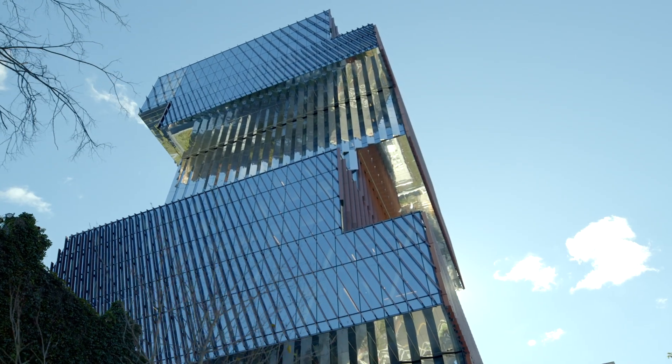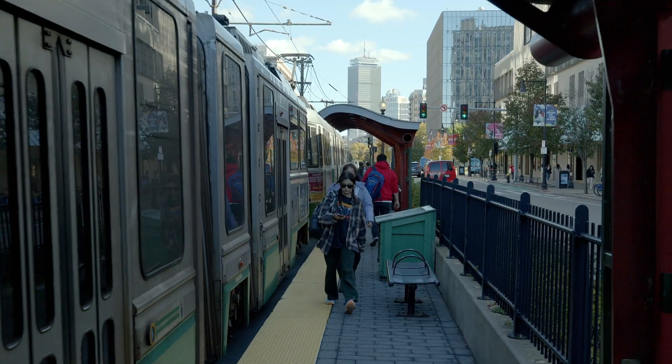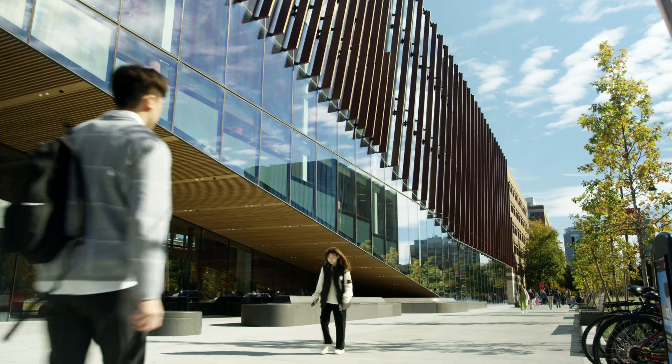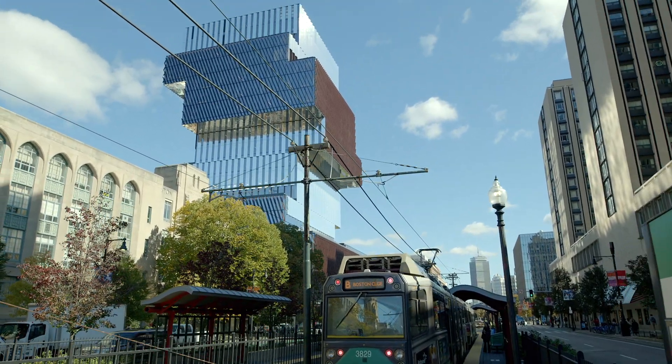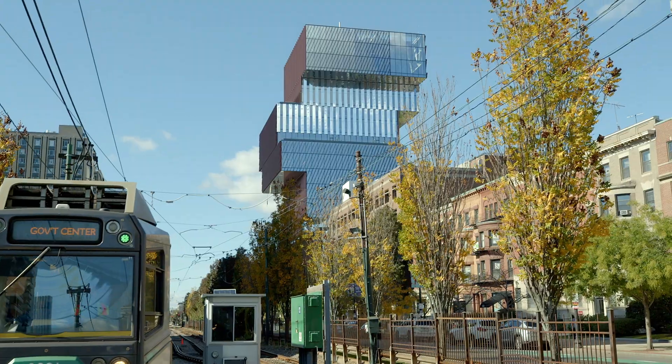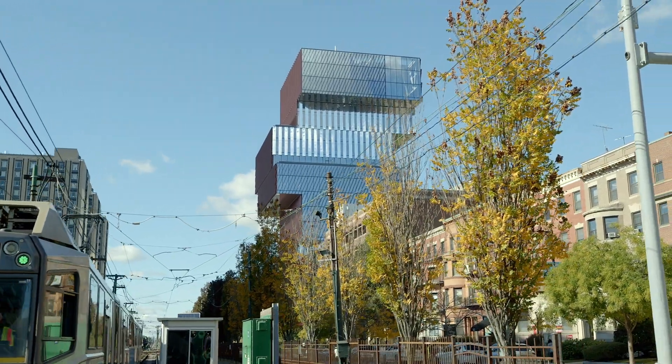Boston University developed this building based on their commitment to the data sciences. The data science building is located in the heart of the BU campus on Commonwealth Avenue. If you haven't seen the design, it's one of a kind — it essentially looks like a stack of books. It highlights their commitment to sustainability with all the green roofs, and is just generally a talking point for anyone that visits the city of Boston.